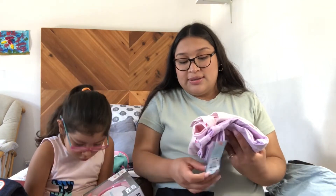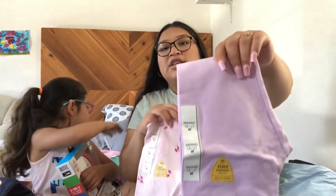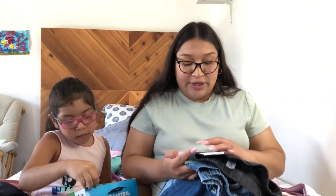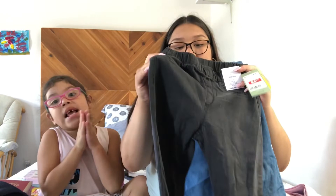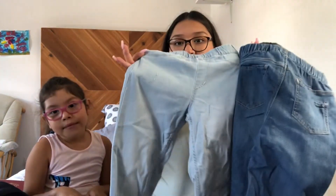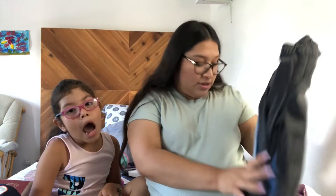From Target, Cat and Jack leggings — instead of $6 they were $4 each. She has pink ones and purple ones. And lastly, from H&M — they also have a lot of clearance right now. I got her three pairs of leggings for $6.99. Usually they're like $34.99 for a three-pack. They're jeggings in charcoal color, regular, and light wash. She doesn't really like jeans, so I get her leggings and jeggings.